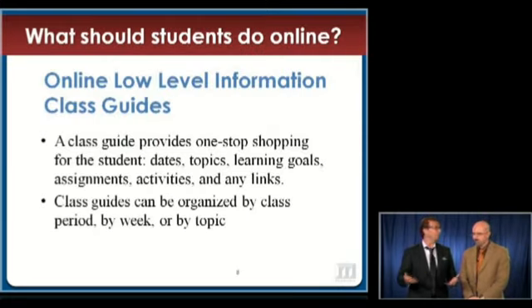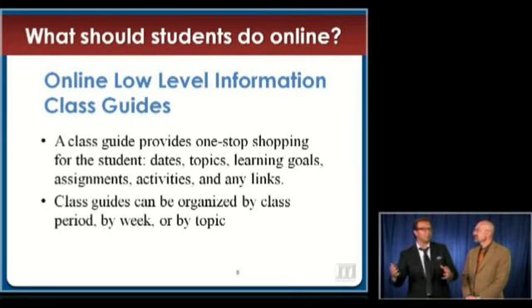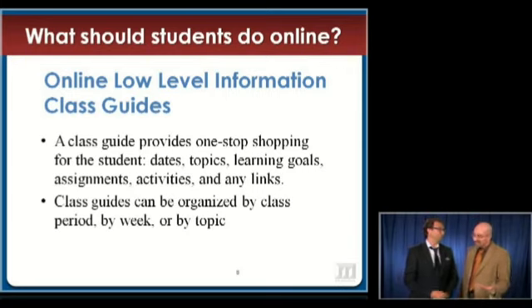We want to start off at low-level ideas. We want to provide the one-stop shopping idea so that students might be able to enter into an area and get an overview of the topics. What are the learning goals? When do they need to know things? Where might they go to get these things done? And what's expected of them? We provide a syllabus, if you will.